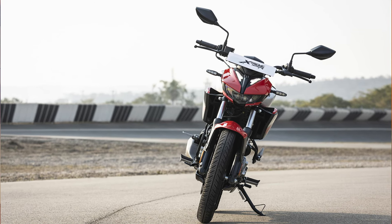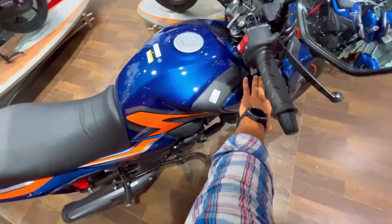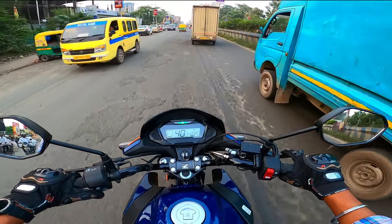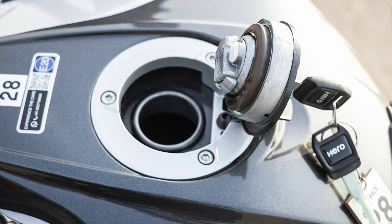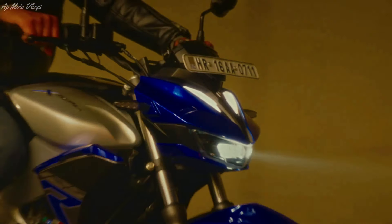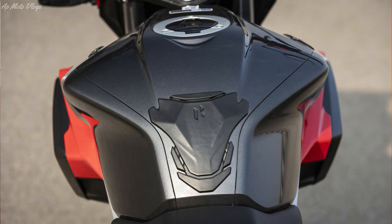Next point is fuel tank and mileage. Both models have a metal fuel tank and support E20 fuel — 80% petrol and 20% ethanol mixed fuel. The SP125 fuel tank capacity is 11.2 litres with a claimed mileage of 60 to 65 km/l. The Xtreme 125R has a 10-litre fuel tank with a company-claimed mileage of 66 km/l. On paper, the Xtreme 125R claims slightly better mileage, though actual real-world city conditions may differ.